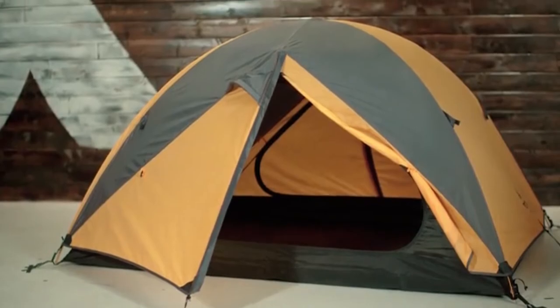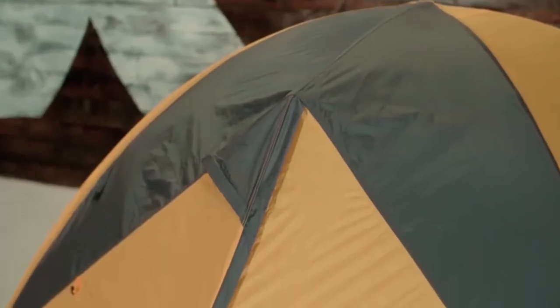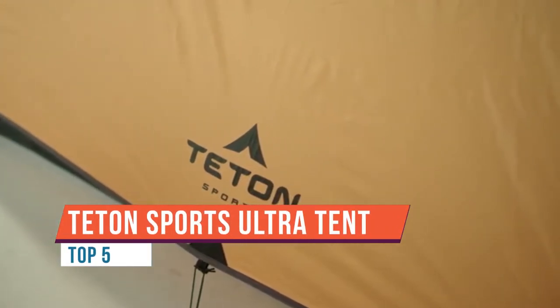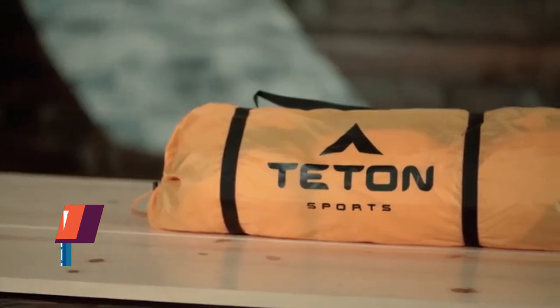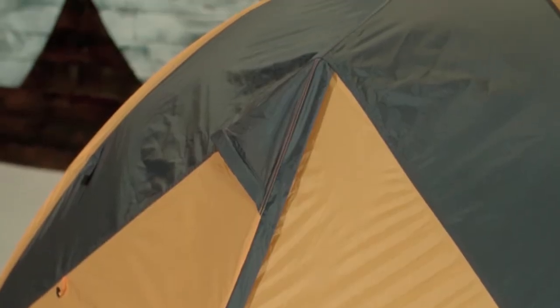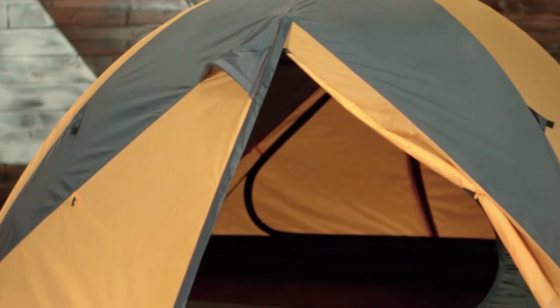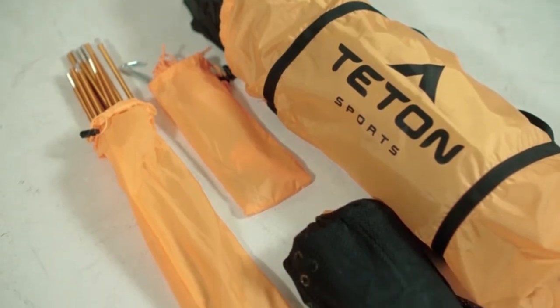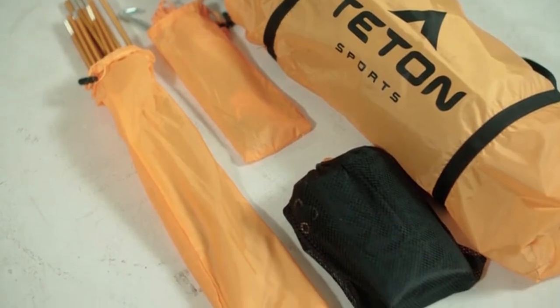When you're ready to put in the time and miles to get to remote and beautiful places outdoors, the right tent can make all the difference. The Mountain Ultra tent comes in different sizes — 1, 2, 3, or 4 person — depending on how many adventurers you're taking with you. It's hassle-free so you don't spend your time wrestling with setup, and it's lightweight, waterproof, and made for all types of weather, with a 360-degree ventilation system for added comfort.